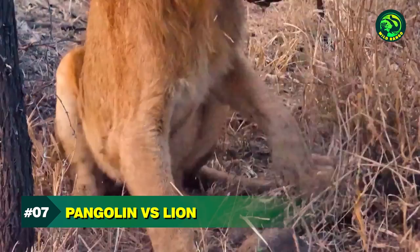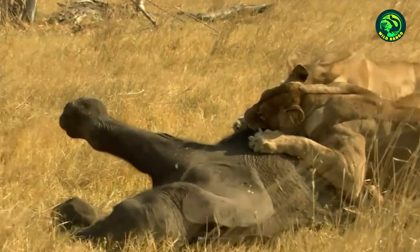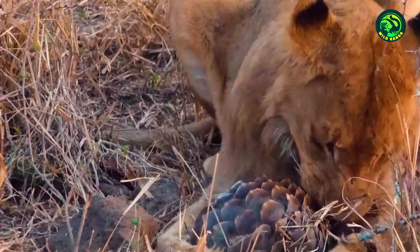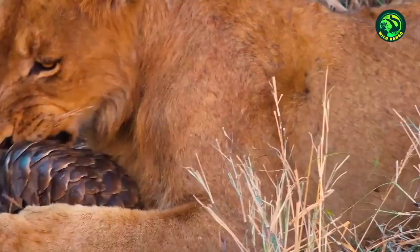Number 7. Pangolin vs. Lion. Being the apex predators, lions are powerful enough to bring down large prey like giraffes when they hunt as a pride. But despite their strength and hunting skills, a lion is most likely to lose a fight against an adult, healthy pangolin, because the pangolin's skin is like armor that lions can't penetrate. This lion is trying to eat this pangolin. The pangolin has coiled around, and the lion is just unable to bite it.